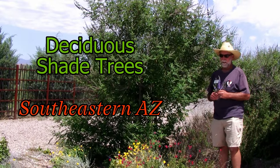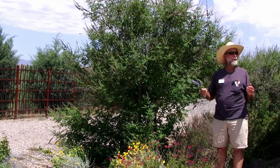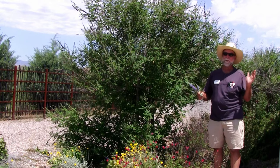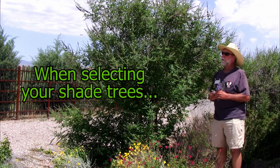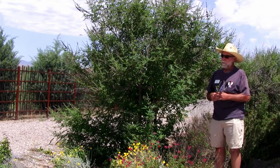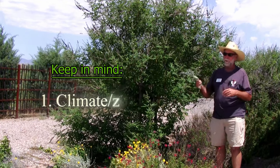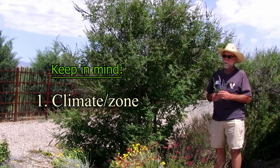We're located in USDA Zone 8A. We have a lot of variable weather here — sometimes we're in Zone 9 and sometimes we're in Zone 6. One of the things I like to look at when I'm buying shade trees is where it fits in the zone. For example, a tree that does well in Zones 6 through 10 — well, I'm right smack in the middle at Zone 8. We're in pretty good shape there.